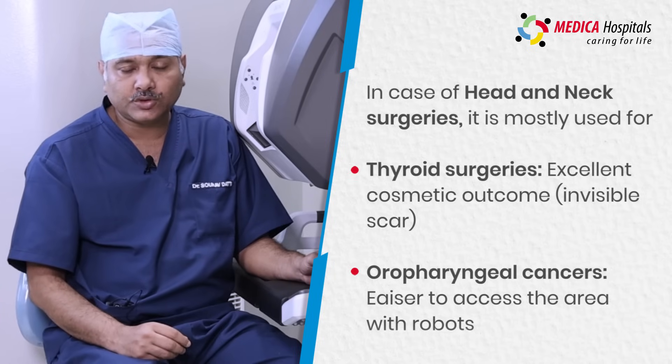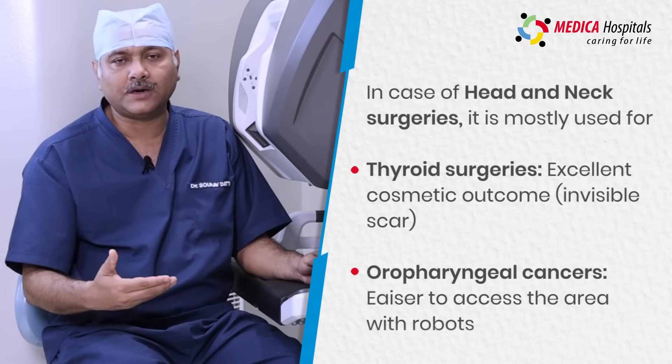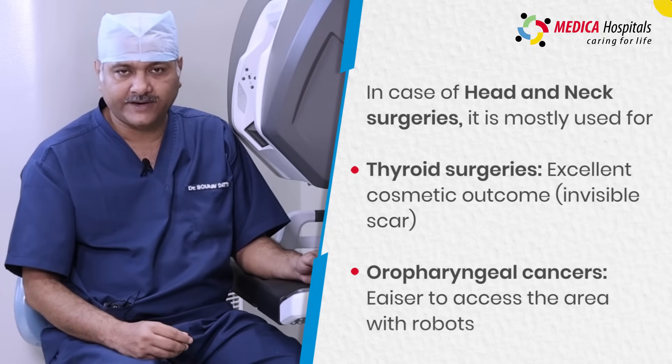We are also using robotic surgery for oropharyngeal cancer, that is the posterior part of the oral cavity, where normally the access without a robot is extremely difficult.